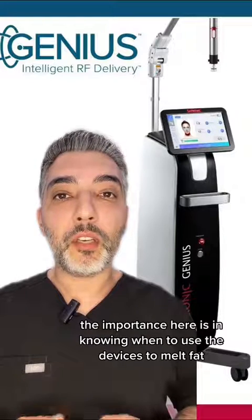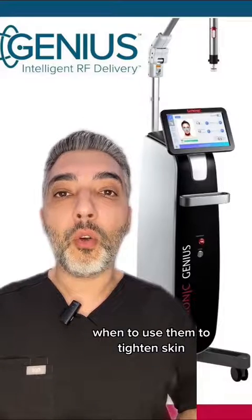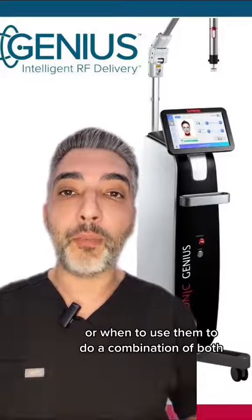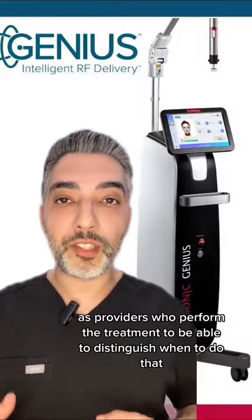The importance here is in knowing when to use the devices to melt fat, when to use them to tighten skin, or when to use them to do a combination of both. It's our job as providers who perform the treatment to be able to distinguish when to do that.